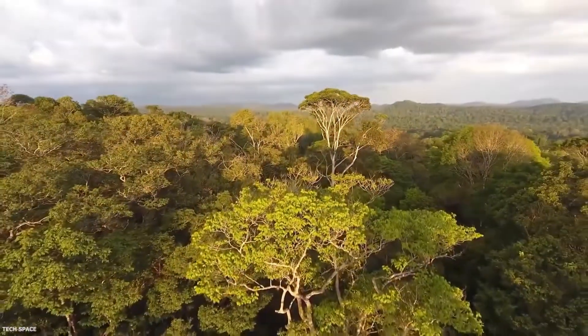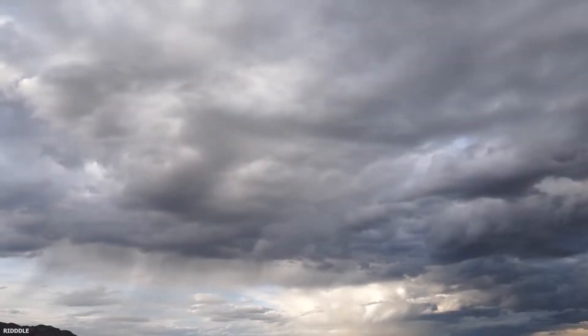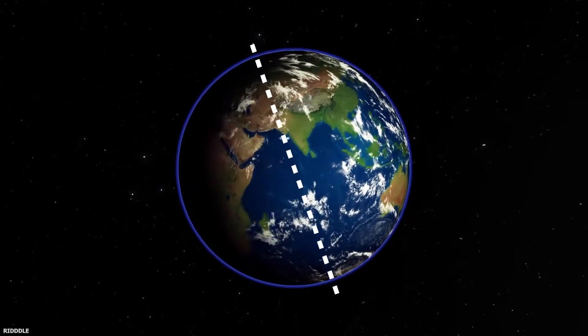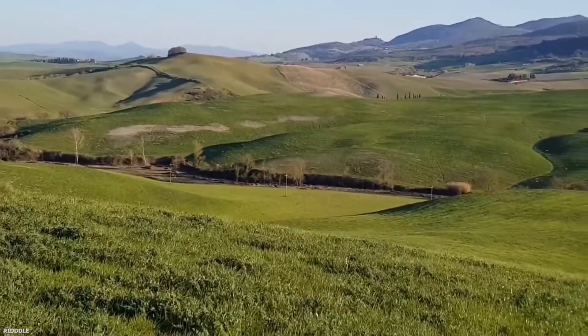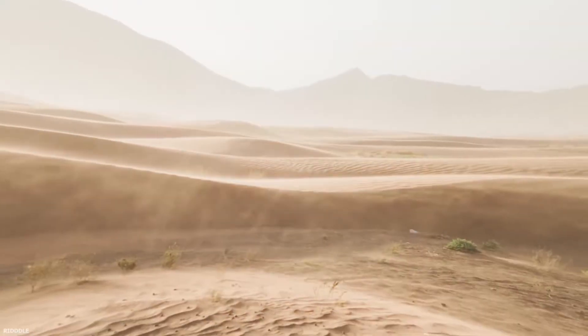Thus, the southern area has evergreen forests because of this phenomenon, and the cycle repeats around the year, irrespective of the Earth's tilted axis. The northern part is a deadly desert, though it used to be a tropical, wet, and thriving area due to a sudden climate shift in this area. It turned into the desert we see today.